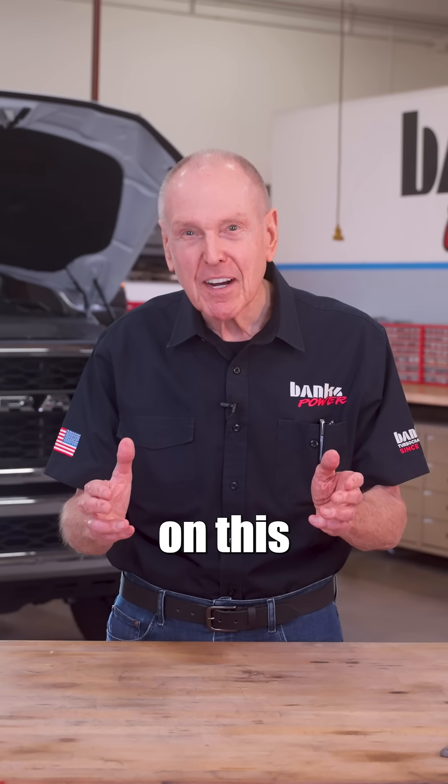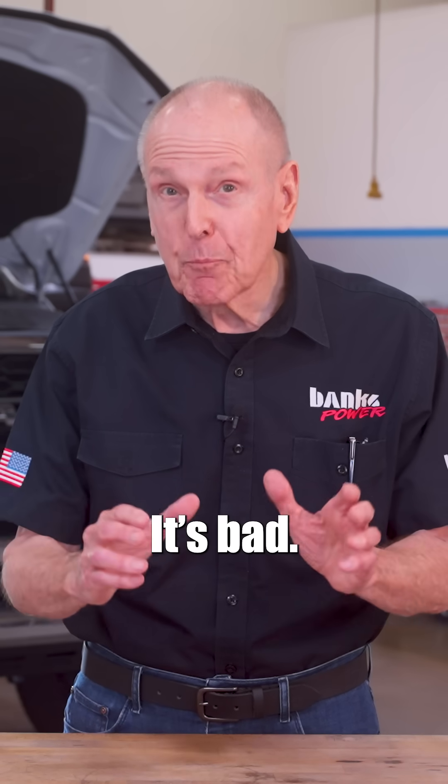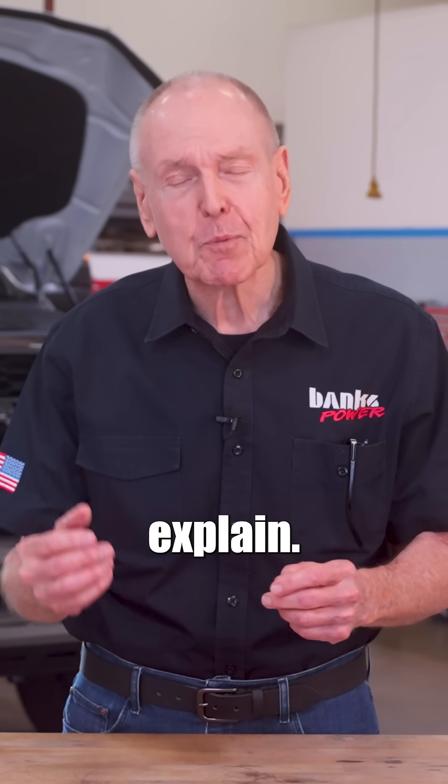Wait till you see the soot on this 5th gen Ram up at Protec Diesel. It's bad. I'll let Brad explain.